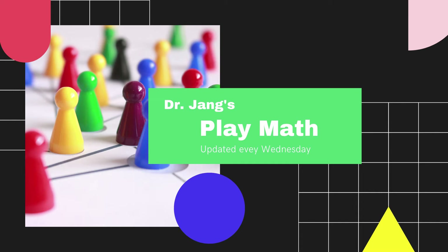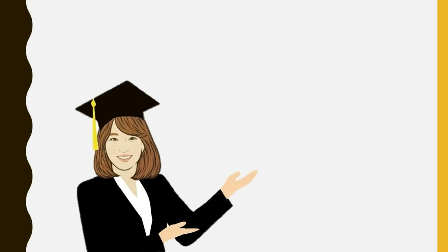Dr. Jeng's Playmas! Hello, my Playmas friends! It's Dr. Jeng. I'm so glad you came to see me.